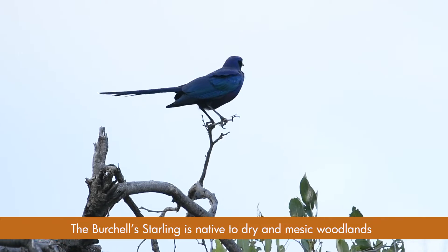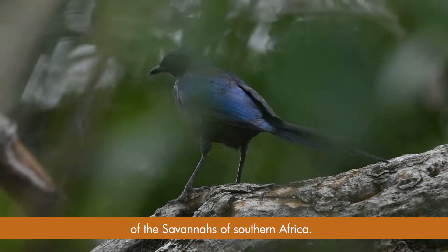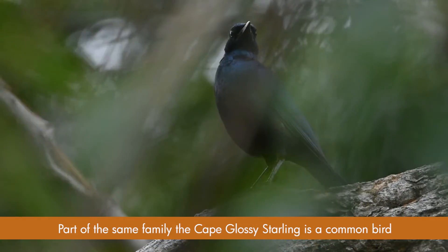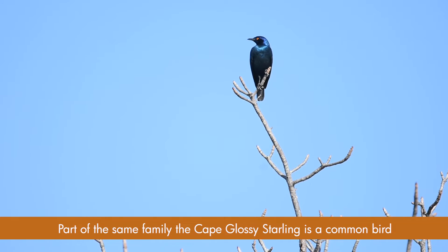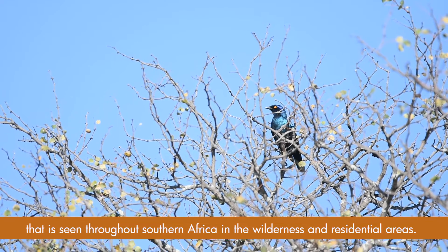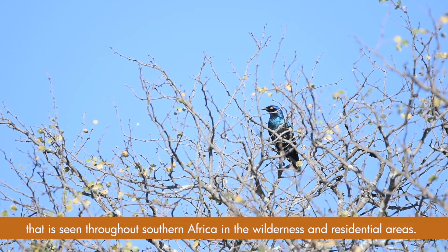The Burchell's starling is native to the dry and mixed woodlands of the savannahs of southern Africa. Part of the same family, the Cape glossy starling is a common bird seen throughout southern Africa in both wilderness and residential areas.